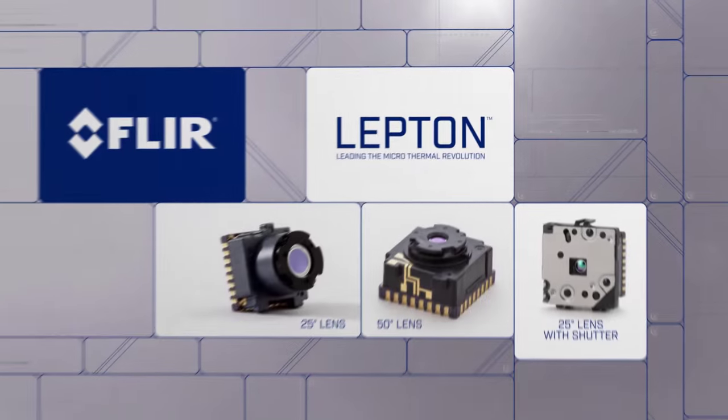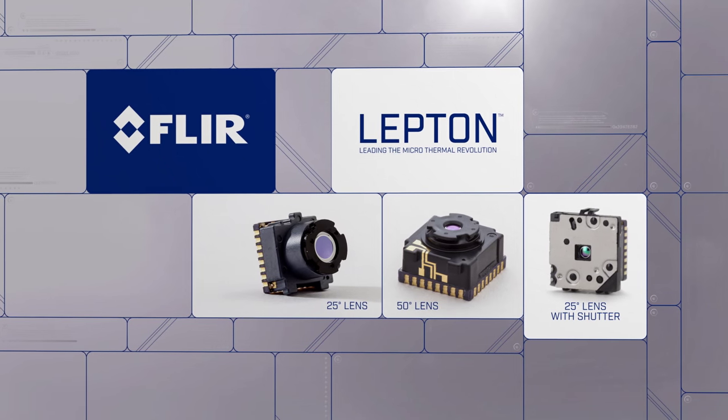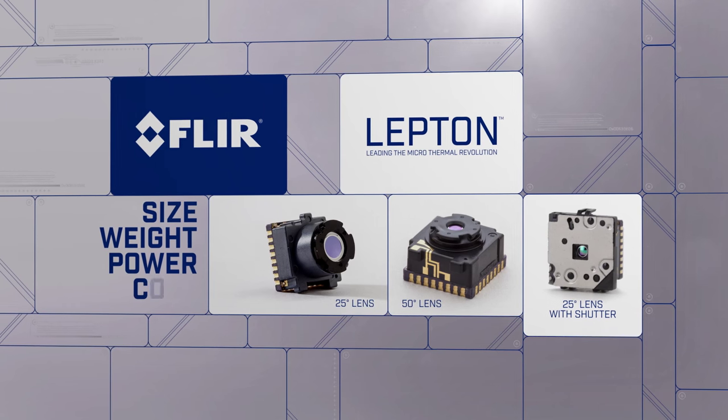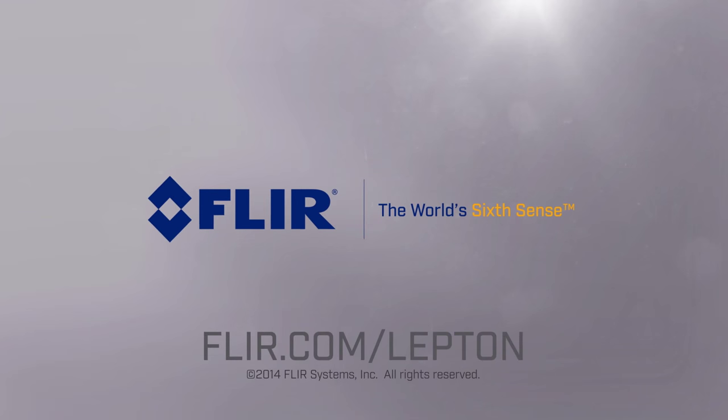FLIR Lepton is leading the micro thermal revolution with unparalleled size, weight, power, and cost. Learn more now at FLIR.com/Lepton.